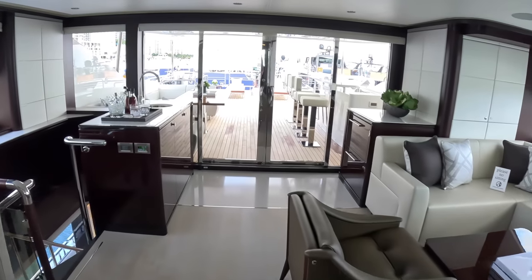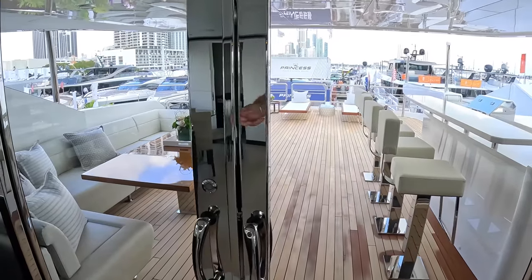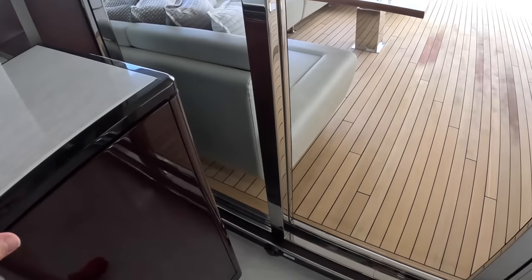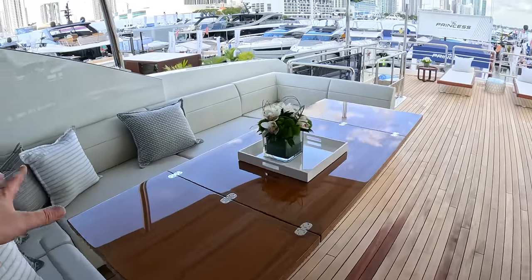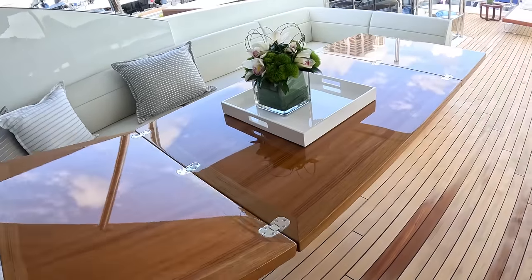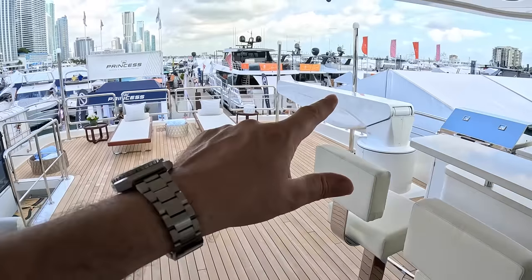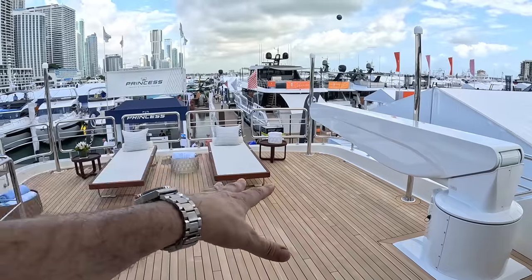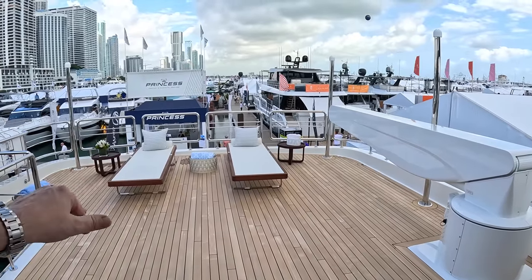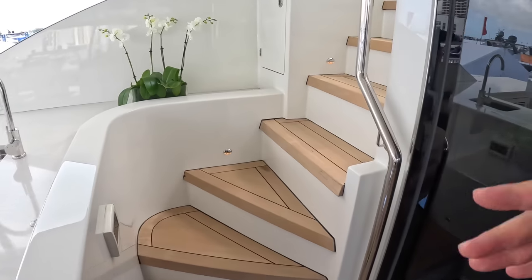The bridge deck aft has touch-button door openers at foot level — great for crew with hands full carrying trays, just tap with your foot to open. There's a great dining or chilling area, a table that folds to half size, a bar, and sunbathing space. A crane up here is where your tender or jet ski lives when underway, with the sun pads moved aside.